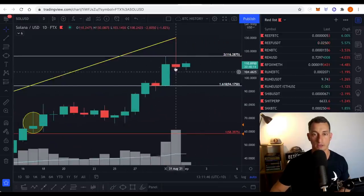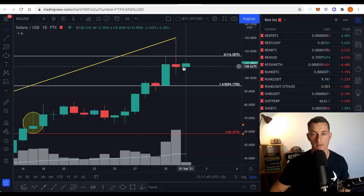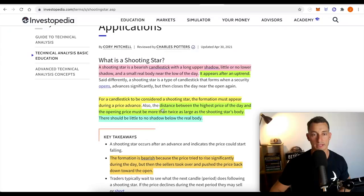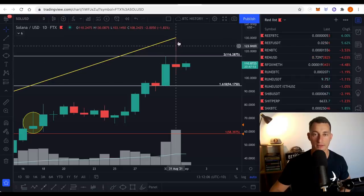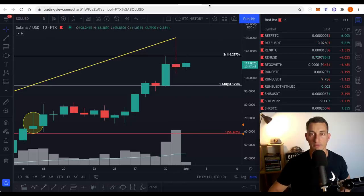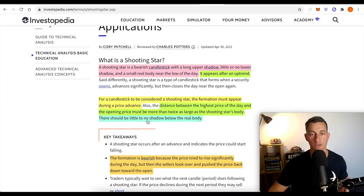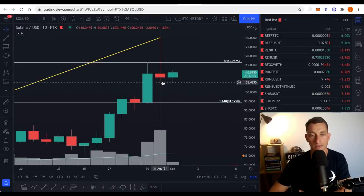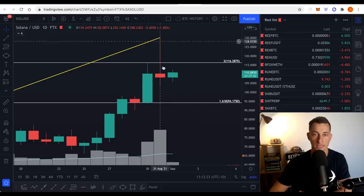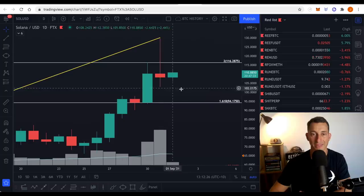The distance between the highest price of the day and the opening price must be more than twice as large as the shooting star's body. The opening price is on the left-hand side and the closing price is on this side. Here's the body — it's tiny. We can easily see with the naked eye that this wick or shadow is way more than twice the range of the body. That meets that criteria. There should be little to no shadow below the real body. There's a bit of a shadow, but in comparison to the upper wick, not that much.